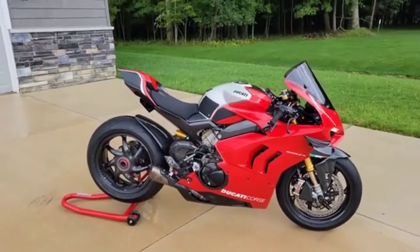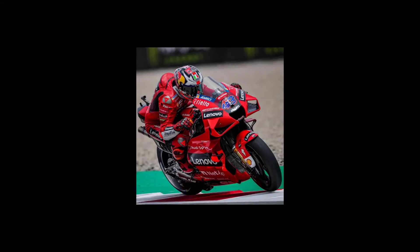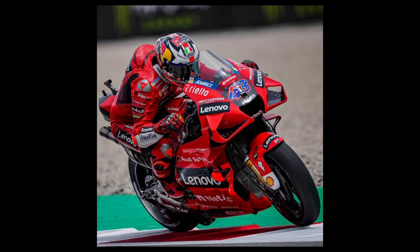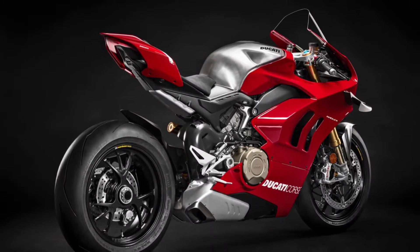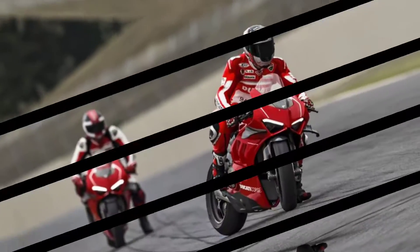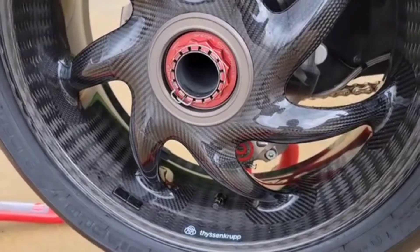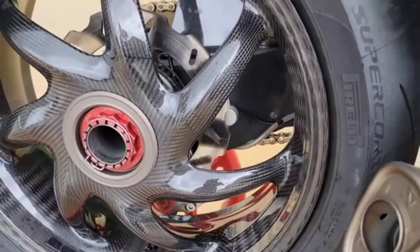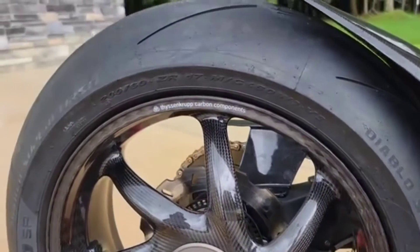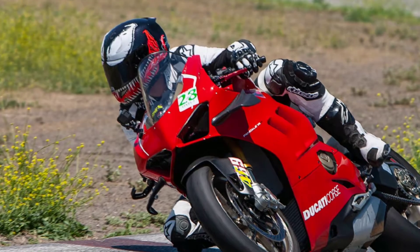Now it's time for the specifications. The displacement is 998cc, giving a maximum power of 221 horsepower at 15,250 rpm, with a maximum torque of 112 Newton-meters at 11,500 rpm. There are four cylinders, Euro 5 emission standard, and six-speed transmission. The seat height is 830 millimeters.